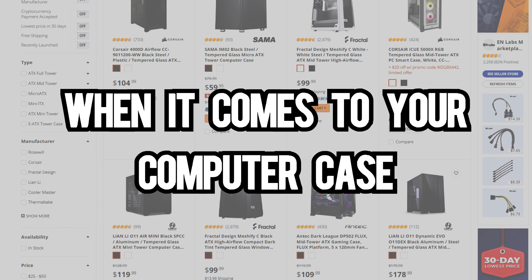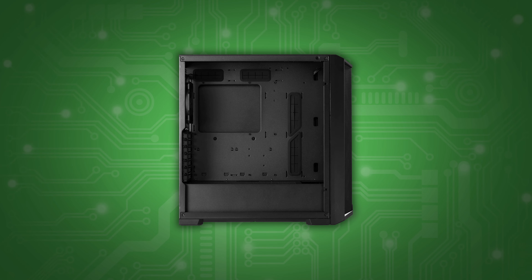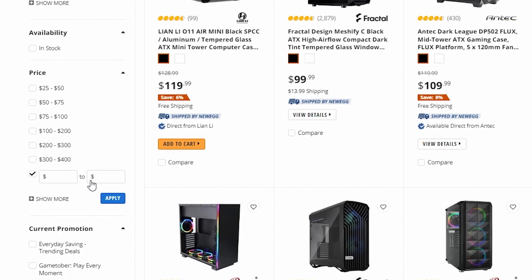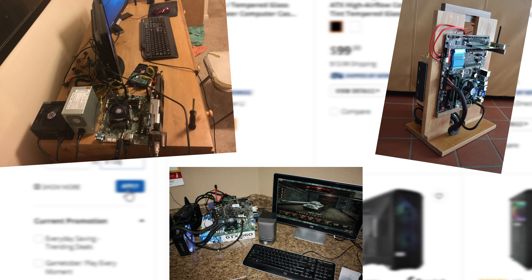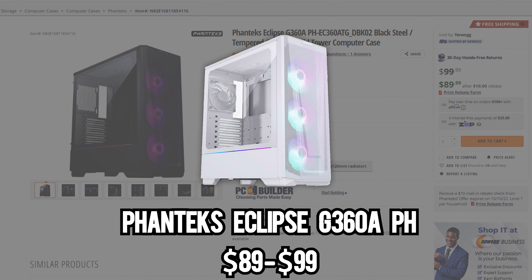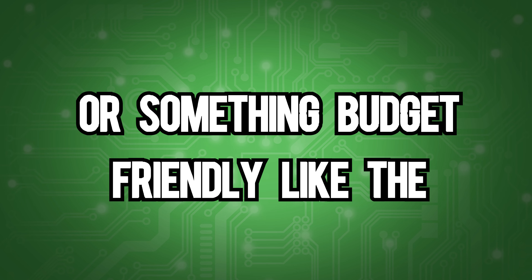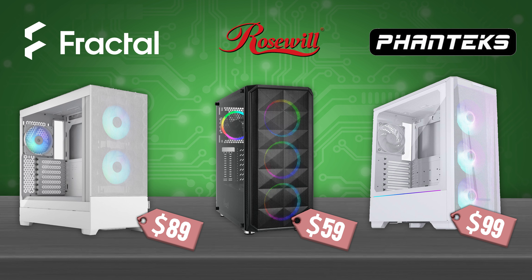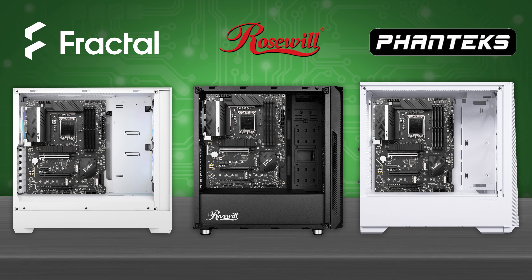When it comes to your computer case, this is mostly preference. I know, thermals do matter, but a decent airflow case with two or more well-positioned fans should suffice. Staying at less than $100 is a good price point to look for. Cases like the Phanteks Eclipse G360A, the brand new Fractal Design Pop Air, or something budget-friendly like the Rosewill Spectra D100 will all deliver respectable airflow with RGB. All of these cases support full ATX motherboards, so if you're looking at other options, just make sure it supports your motherboard and your power supply.